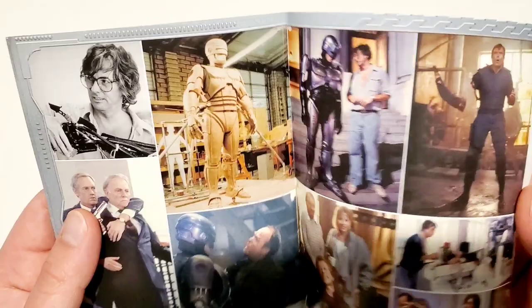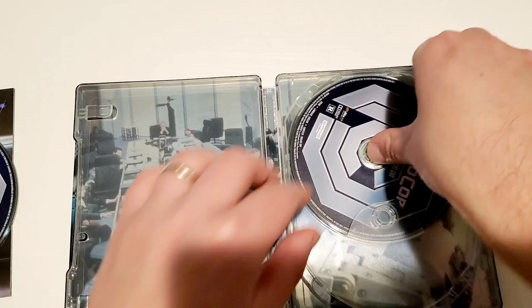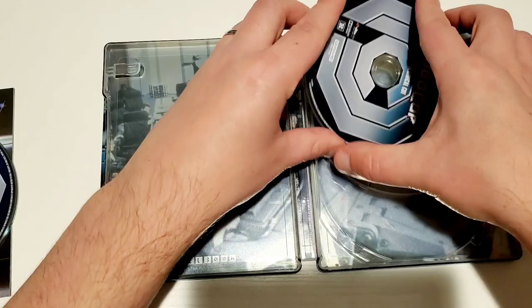These booklets are always nice additions. We'll take these discs out — you got the theatrical cut, you got the director's cut. The difference is you get a little bit more violence in that director's cut. It's the guy that's getting blown away by the mech droid in the office setting. That's freaking awesome.